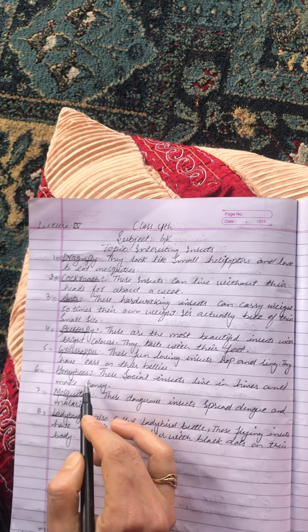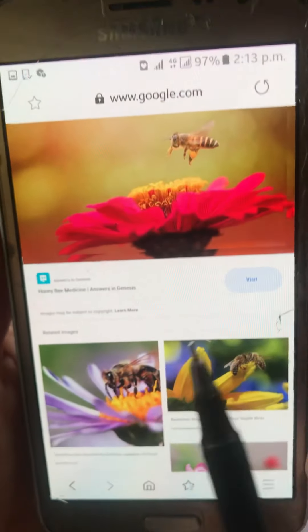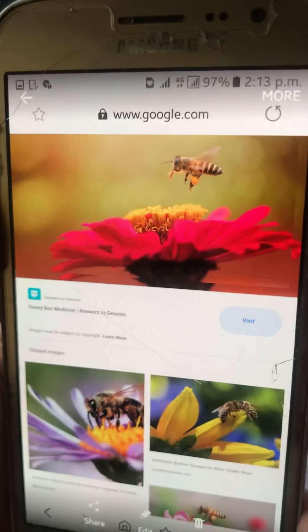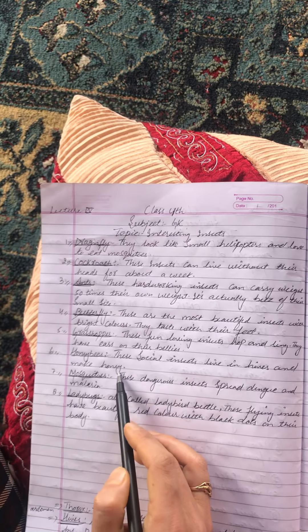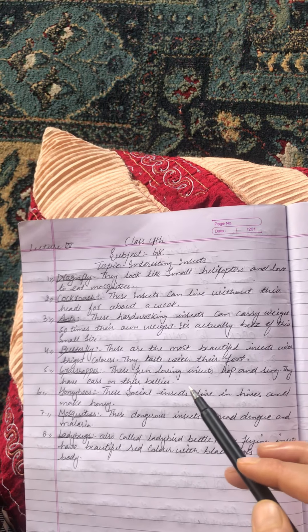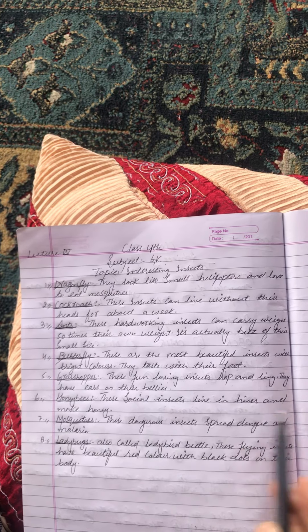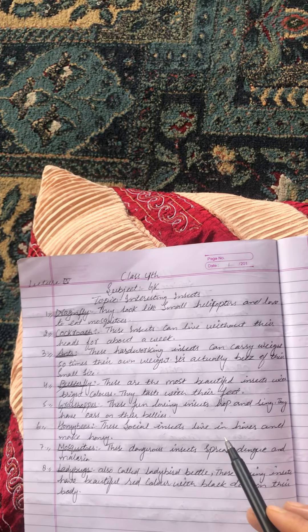The sixth insect is the honeybee. These social insects live in hives and make honey. A hive is a structure where bees live — either built by people or made by the bees themselves.